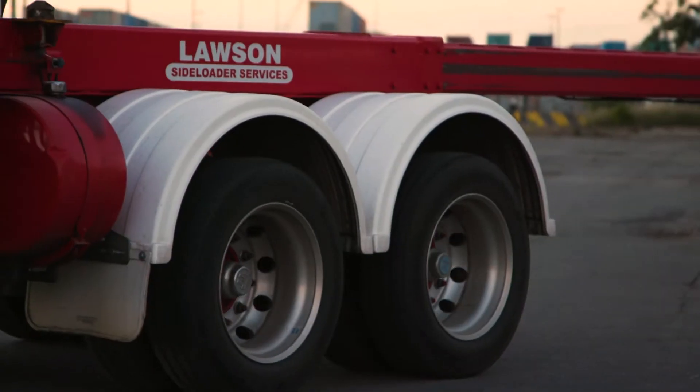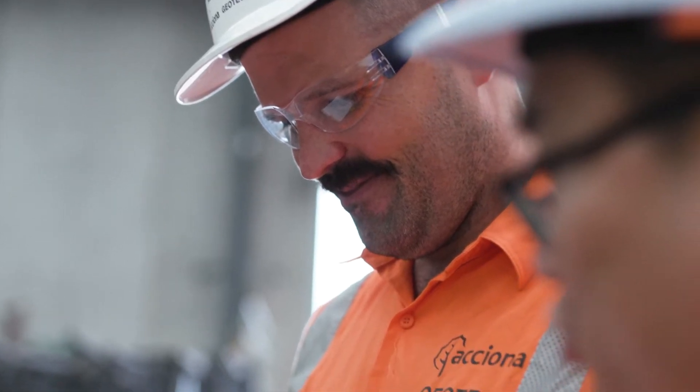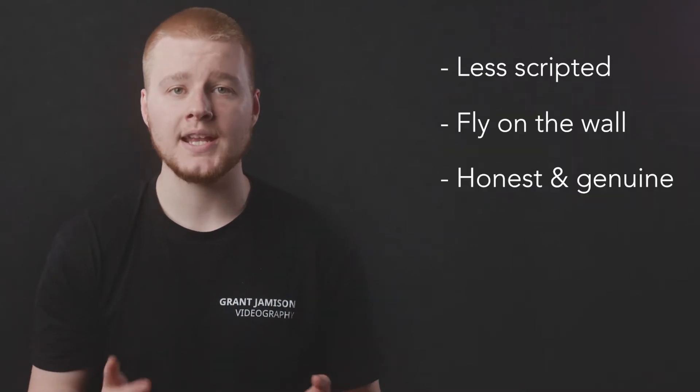This style of video isn't about a specific topic — it's for showing your authentic brand, a hero video, the one that tells the modern story of your business. It's less scripted, taking a fly-on-the-wall approach for an honest, genuine representation of your brand, business and story.